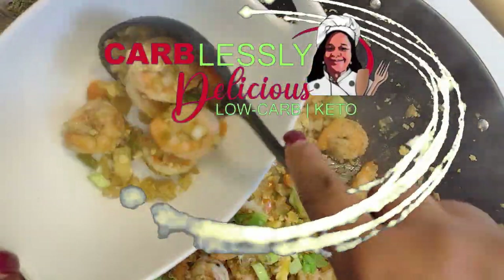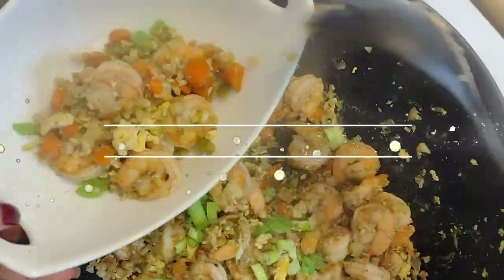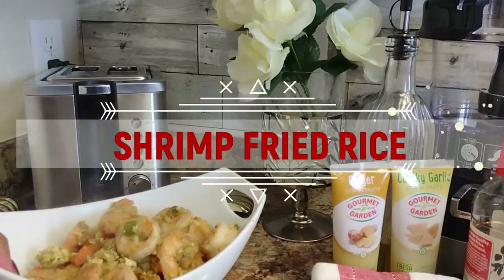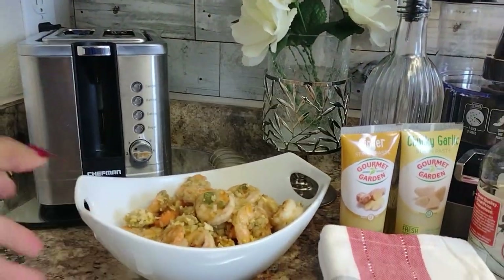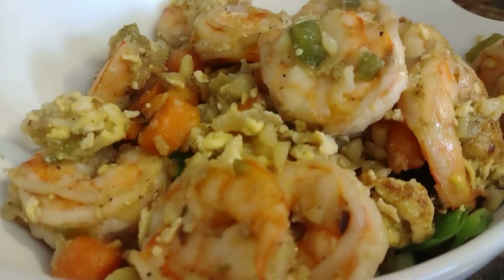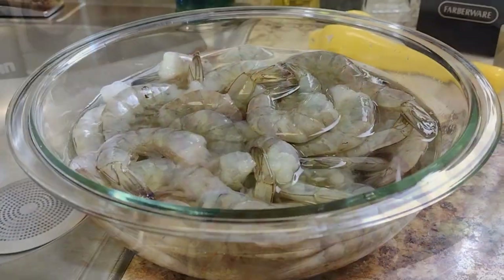Welcome, my beautiful carbless brothers and sisters. Betty here with Carblessly Delicious, serving low-carb and keto-friendly recipes, such as this delicious dish of cauliflower shrimp fried rice. You'll love the tasty blend of these fresh veggies and scrumptious shrimp. And if you were thinking about a quick takeout for this evening's dinner, perhaps I can convince you to dine in instead.